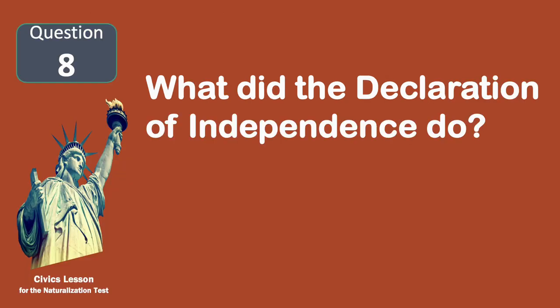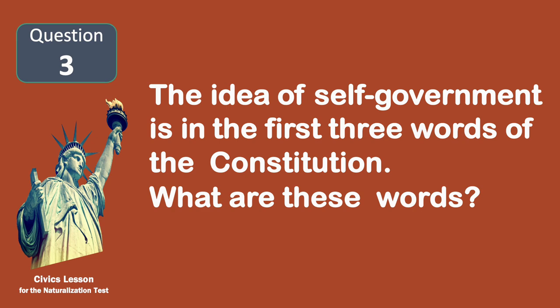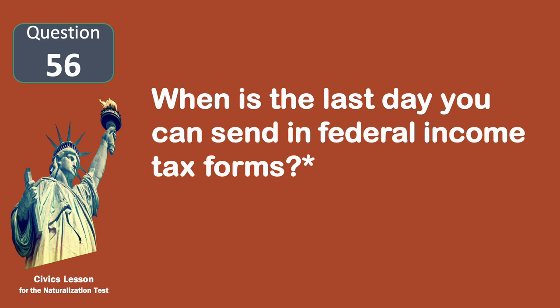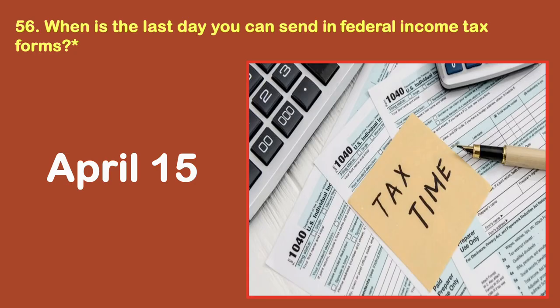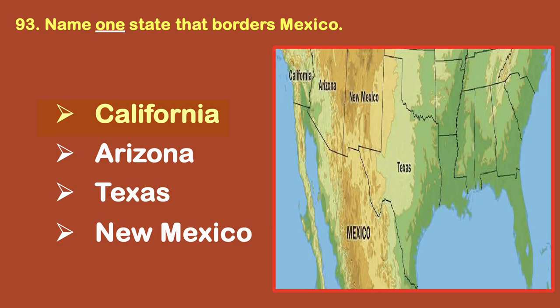What did the Declaration of Independence do? Said that the United States is free. The idea of self-government is in the first three words of the Constitution. What are these words? We the people. When is the last day you can send in federal income tax forms? April 15. Name one state that borders Mexico. California.